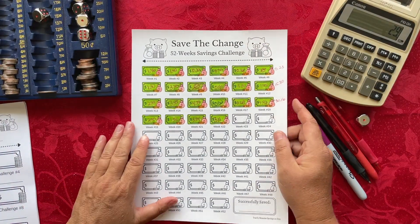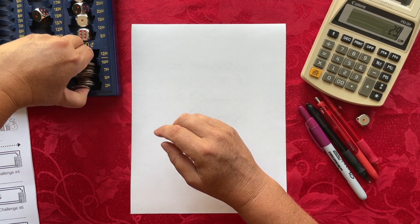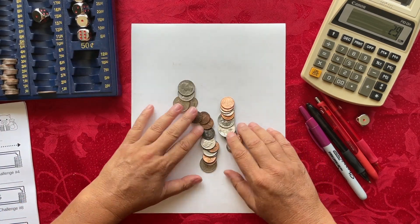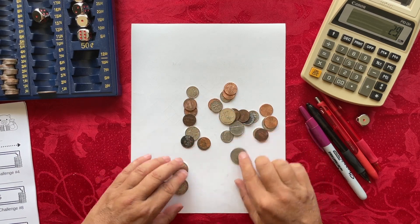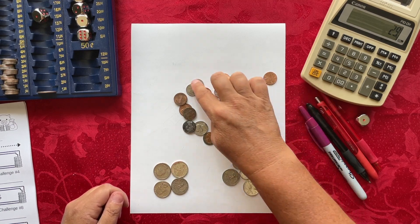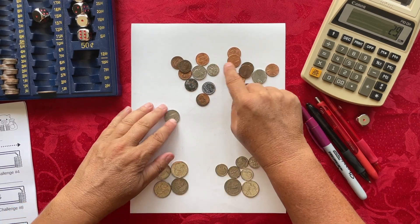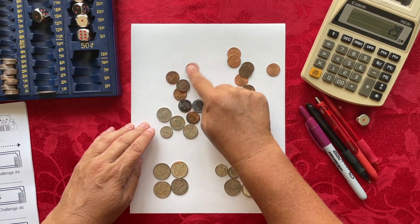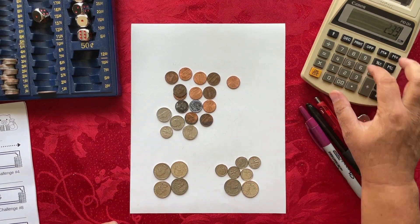The next savings challenge is Save the Change. I have all my change right here — let me count it. We have $1, then 50, 60, 70, 80, 90, $2 there. Then $10, 15, 20, 25, 26, 27, 28, 29, 30, 31, 32, 33, 34, 35, 36, 37, 38, 39 cents. So that gives me $2.39 saved for this week.